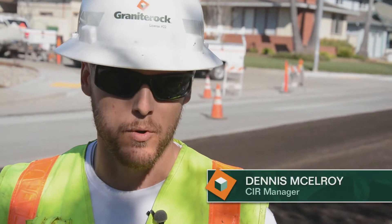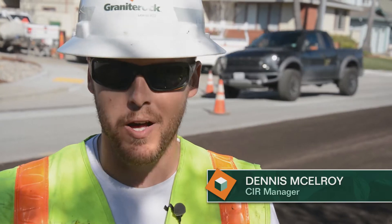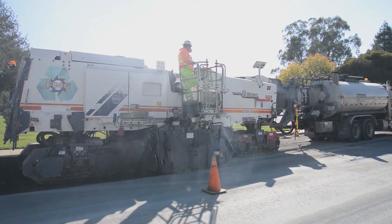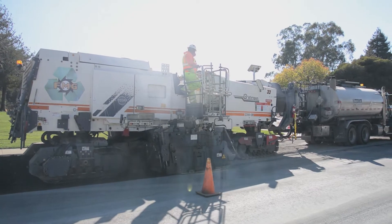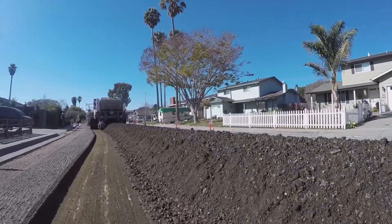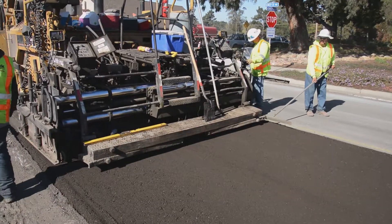With this process, it allows us to rehabilitate the pavement, extend the life of the roadway, and get our work done as quickly as possible. CIR involves grinding the top three to six inches of the existing asphalt surface without applying heat. The reclaimed asphalt pavement is sized per design specifications and mixed with foam asphalt before it is put down on the same road.